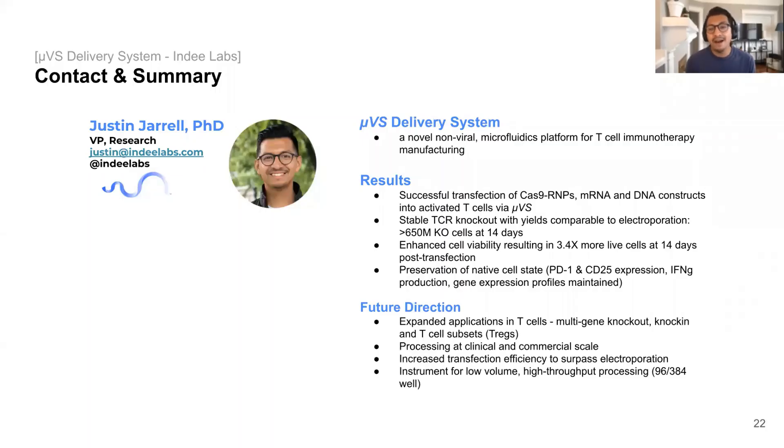Thank you all again for listening, and if you have any questions, please feel free to send me an email — I'd be happy to answer them. And lastly, thank you all, and thank you to Cynthia Gale.